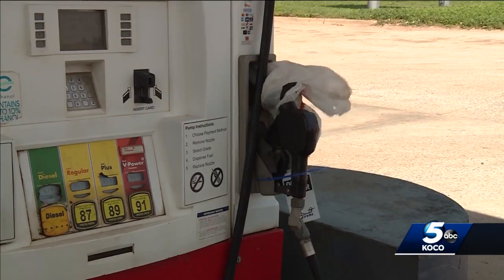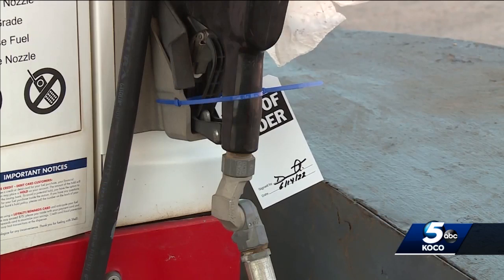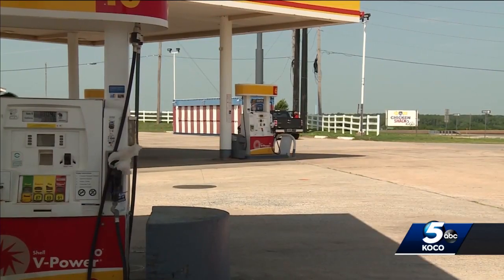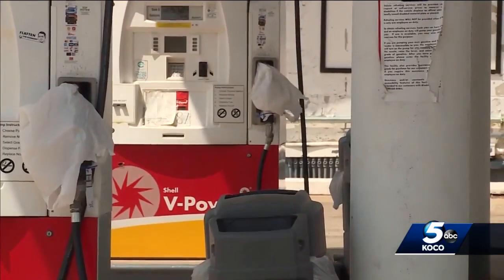We've never seen anybody do this on purpose. Nozzles bagged and handles zip tied, the Oklahoma Corporation Commission shut off the sales for all unleaded fuel after finding water in a tank at a Guthrie station.